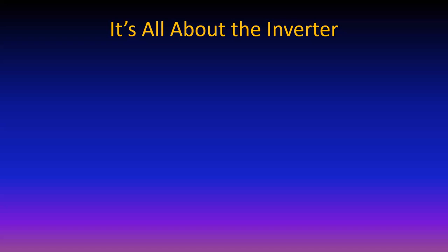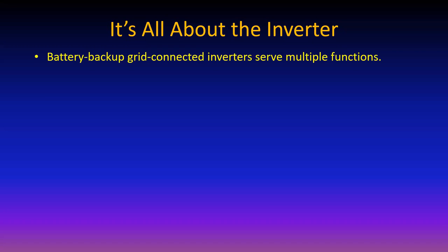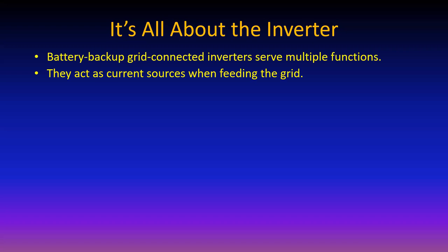Inverters are what's important. Let's talk about battery backup grid-connected inverters, because we're talking about storage. Batteries create electricity by applying DC from the batteries through the inverter to convert to AC. When battery backup grid-connected inverters are feeding the grid, they act as current sources. The grid itself is basically a voltage source. The inverter uses that voltage source waveform as a synchronizing signal, assuring that current coming out of the inverter is always in phase with the voltage.